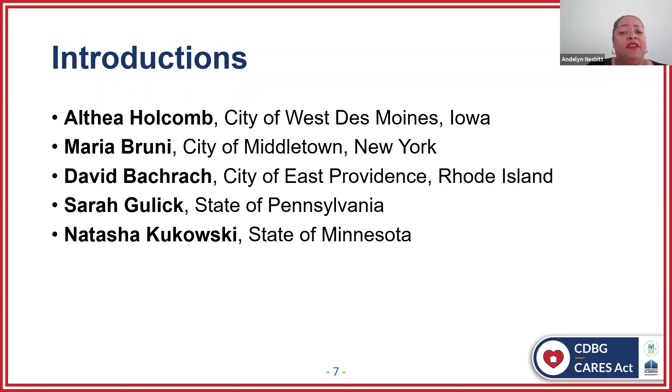And next, we have Natasha Kukowski from the State of Minnesota. Natasha is employed by the State of Minnesota's Department of Employment and Economic Development, Small Cities Division. As the Small Cities Development Program Manager, she's been with the department for six years. Prior to joining the economic development team, Natasha had 19 years of experience working in the Community Development Program and Protective Inspection field with the Greater Minnesota Region.